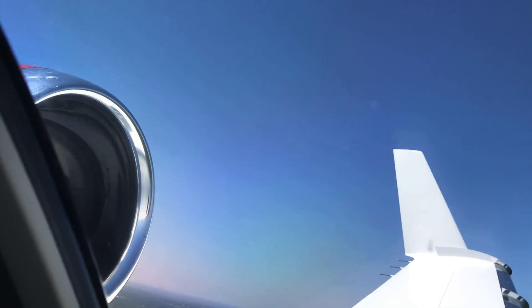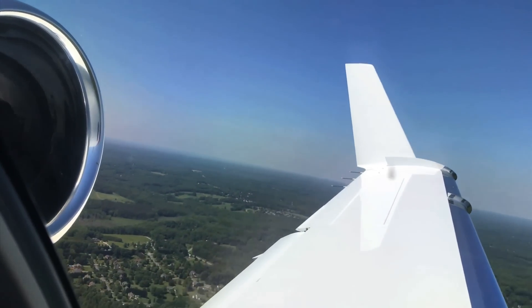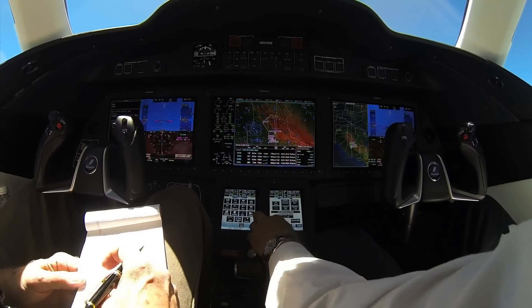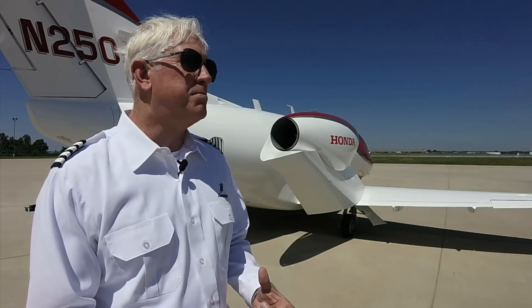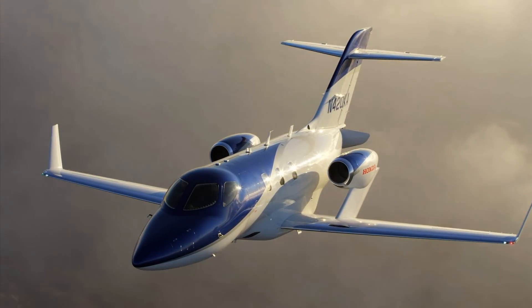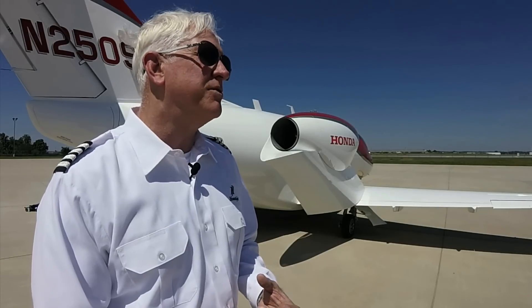The engines are a joint venture between GE and Honda, producing 2,050 pounds of thrust each, derated to 1,997. Fuel burn at flight level 430 is between 295 to 310 pounds per side — quite efficient for an aircraft. As optional equipment, speed brakes can be installed with no speed limitation; they are located in the tail section, which eliminates the bump typically felt with conventionally wing-mounted speed brakes.